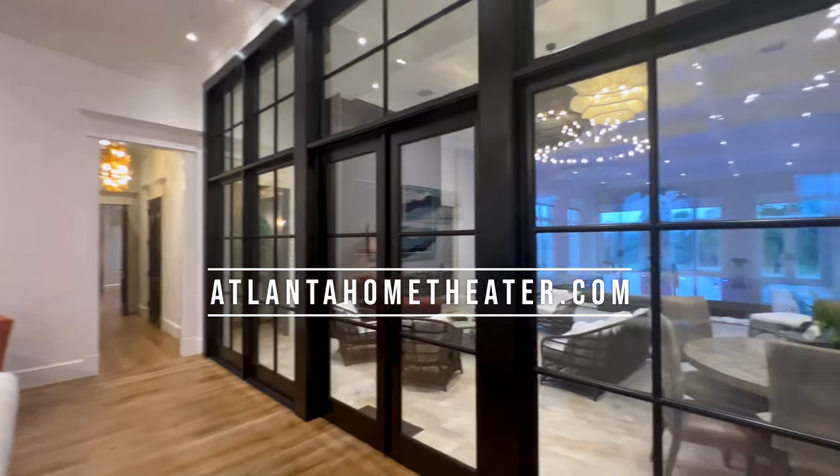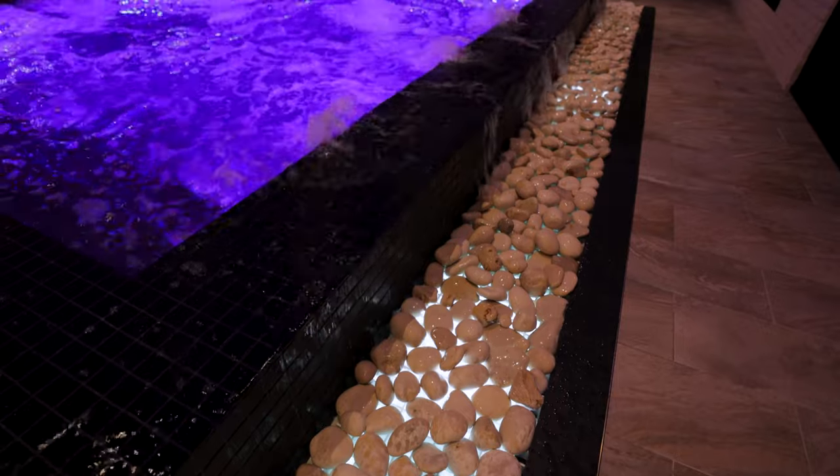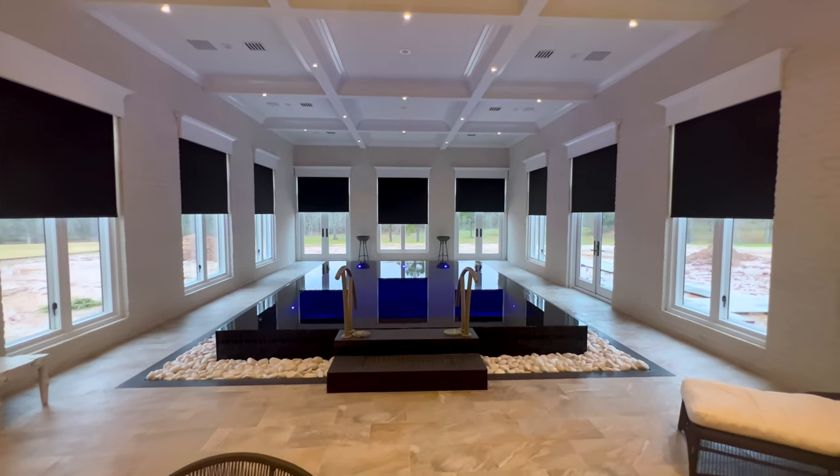Atlanta Home Theater provided each room with automation, including this gorgeous private pool and hot tub that is equipped with electronic shades for complete privacy.